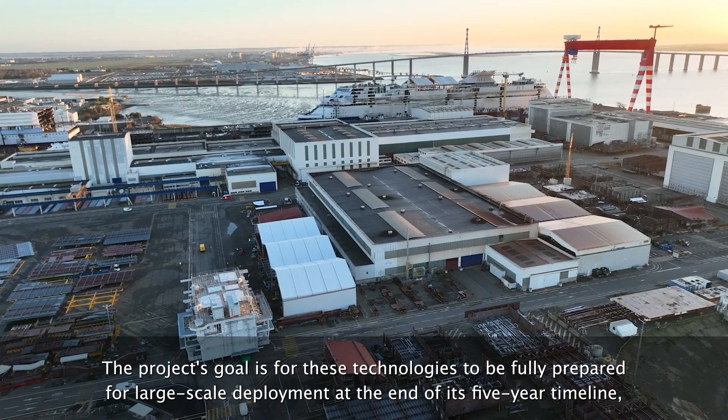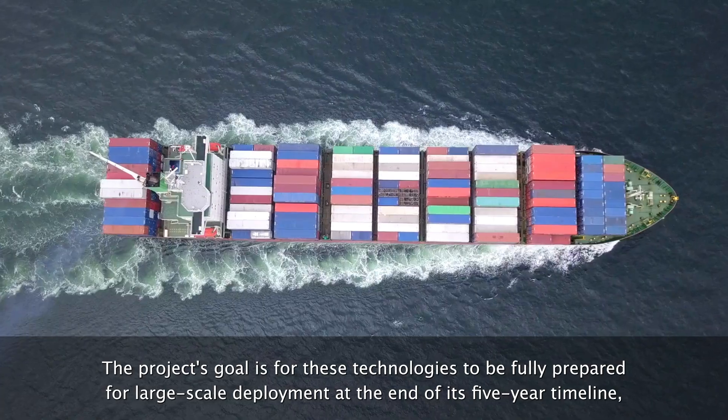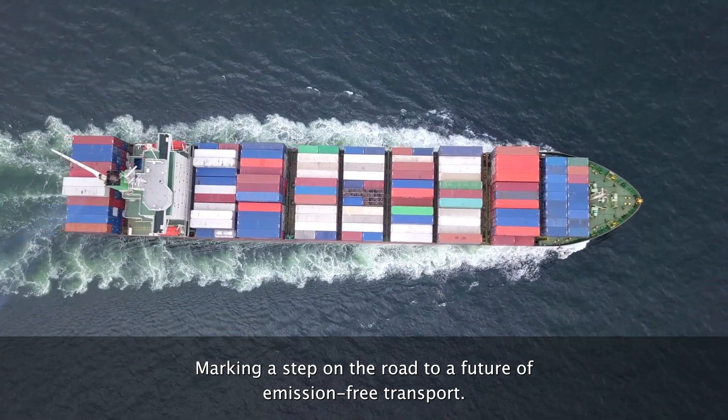The project's goal is for these technologies to be fully prepared for large-scale deployment at the end of its five-year timeline, marking a step on the road to a future of emission-free transport.